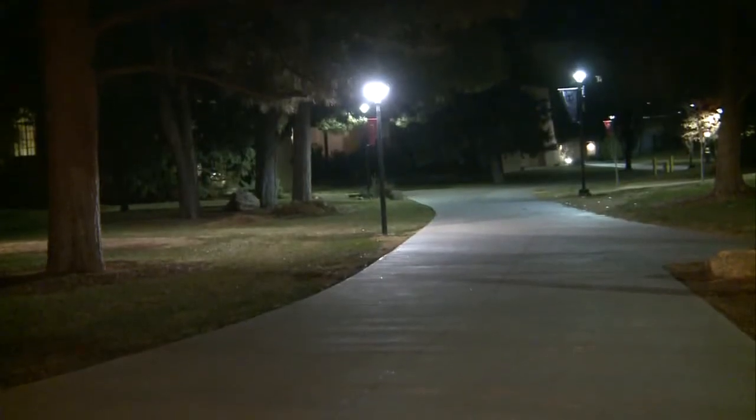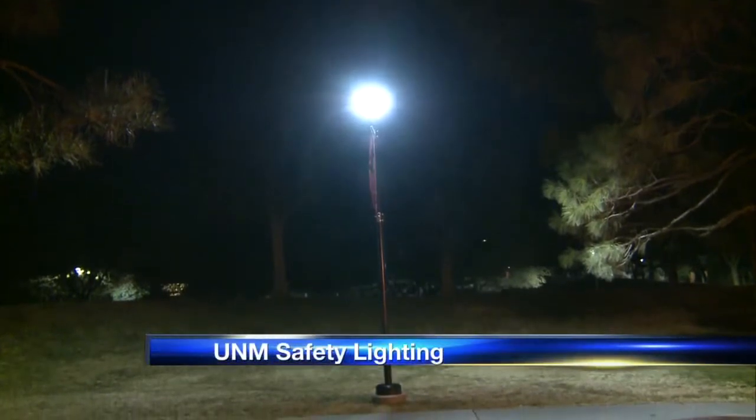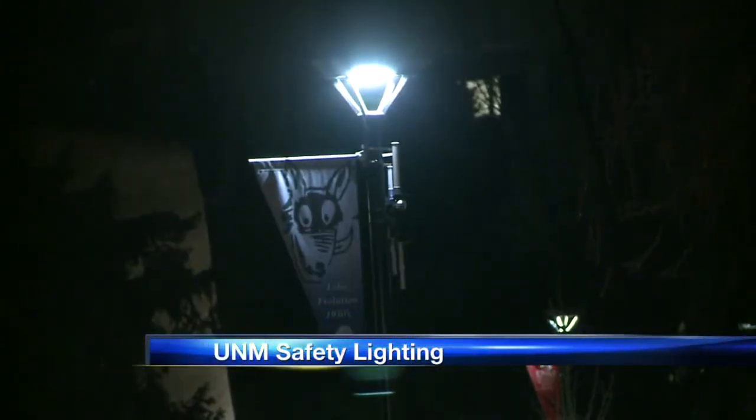I've been walking around the campus — it could be pretty dark and scary at this hour — but with the lights up, I feel a little more comfortable. These are bright LED lights that went up in the spring. They're at Zimmerman Library, Ortega Hall, and the Humanities Building. They're part of the first phase of this project, and now the second phase is beginning.